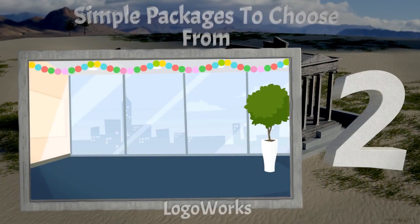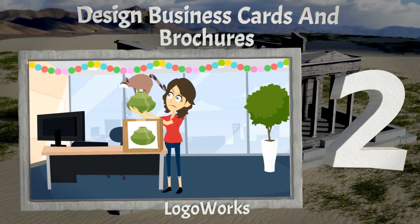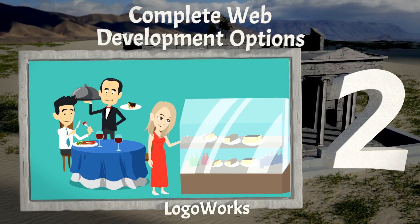Logo Works are our number 2 pick. There are simple packages to choose from, you can design business cards and brochures, and they also offer complete web development options.